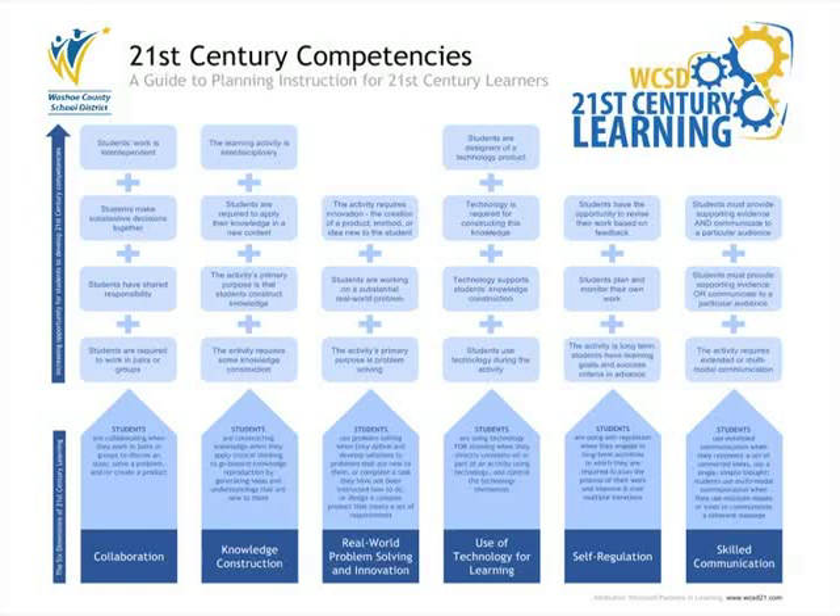Based on a three-year global research study into innovative teaching and learning conducted by Microsoft Partners in Learning, Washoe County School District has adopted a framework that includes six dimensions of 21st Century Learning: Collaboration, Knowledge Construction, Real-World Problem Solving and Innovation, the use of technology for learning, Self-Regulation, and Skilled Communication.